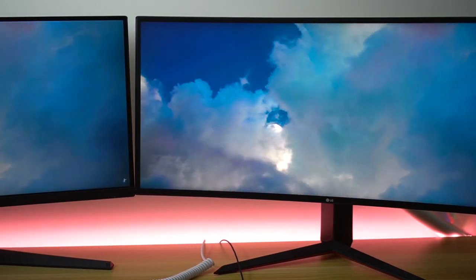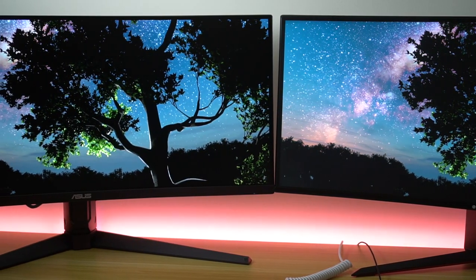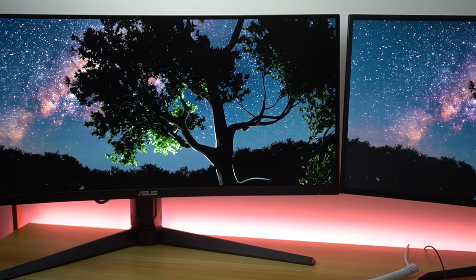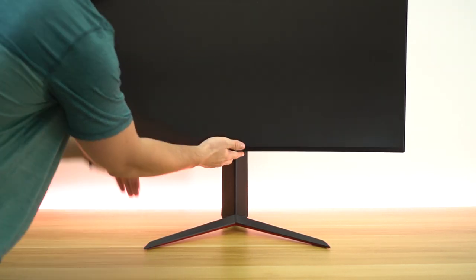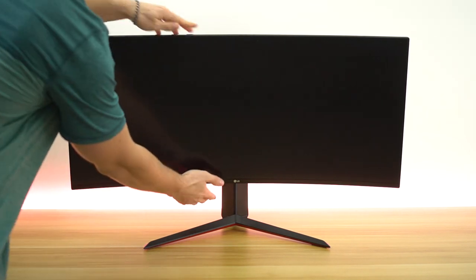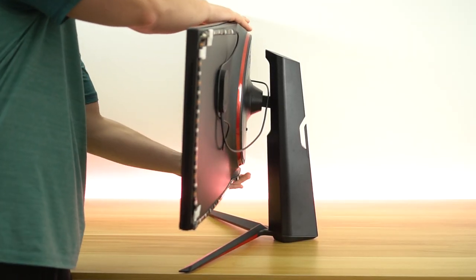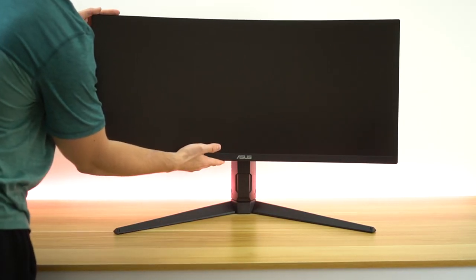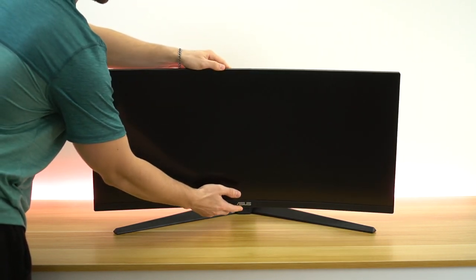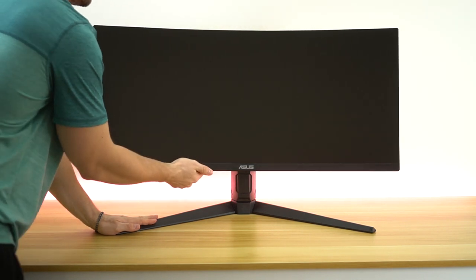Now let's talk stand and build quality. The stand on the LG is definitely better in my opinion — it's more premium, looks nicer, and has prettier accent colors. The stand legs are not quite as wide as the ASUS, which decreases the amount of desk space the stand takes up — a massive pro. Even though the legs are smaller, it is quite stable. It has height adjustability, tilt adjustability, and it even rotates just a little bit, though no swivel, and all of those motions are very refined. The ASUS stand is not quite as nice, but it has a super wide, very stable base. It loses a little desk real estate but does have height adjustability, tilt, and a little bit of swivel.